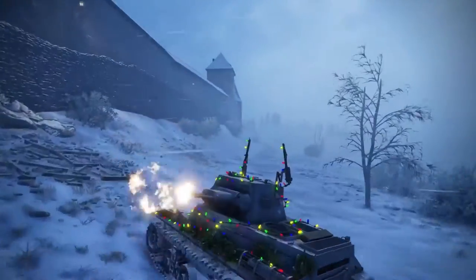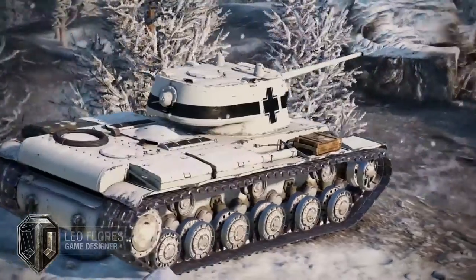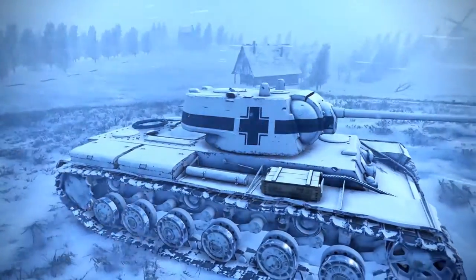We're trying to give back to the players with new tanks that nobody's seen before. I'm really excited about the KV-1 Captured. It's a Russian tank that was captured by the Germans in cold weather and in the snow, so it has a snow paint job. The Germans also painted a giant balkenkreuz all over the tank to signify that it's a German tank.